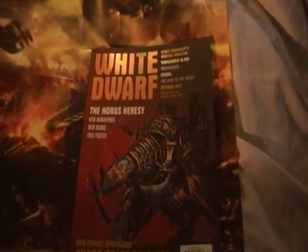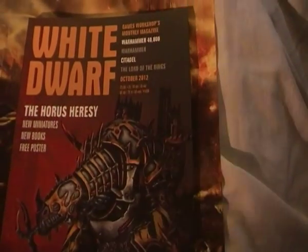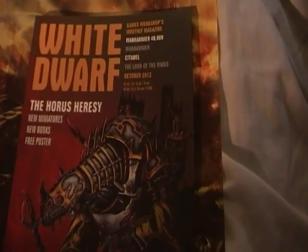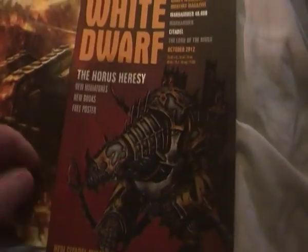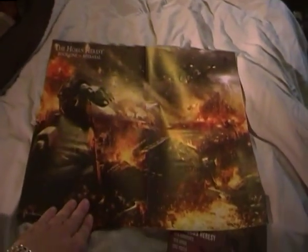Out there on YouTube, this is a quick reveal of the White Dwarf for October 2012 — the new one that they're doing. First thing to look at, it's a really awesome post that they're doing. I like that one, but my favourite is of course Angron Ruditas Primarch.